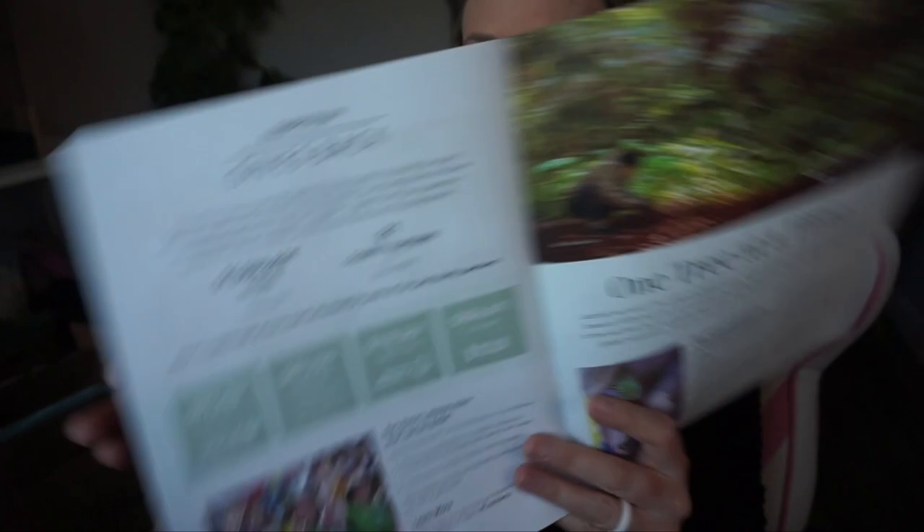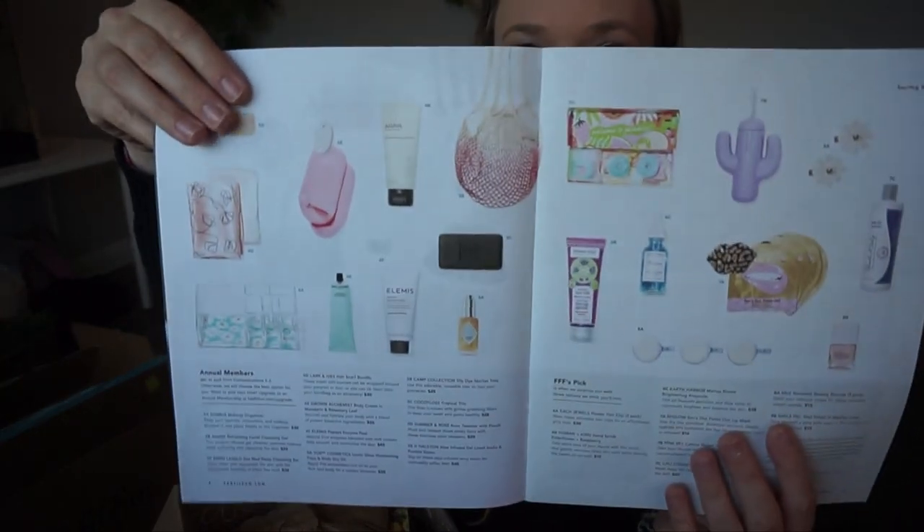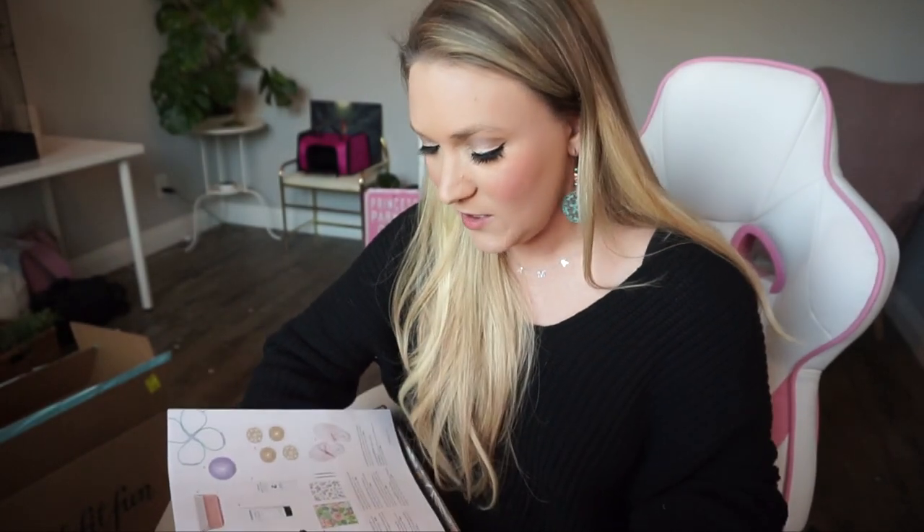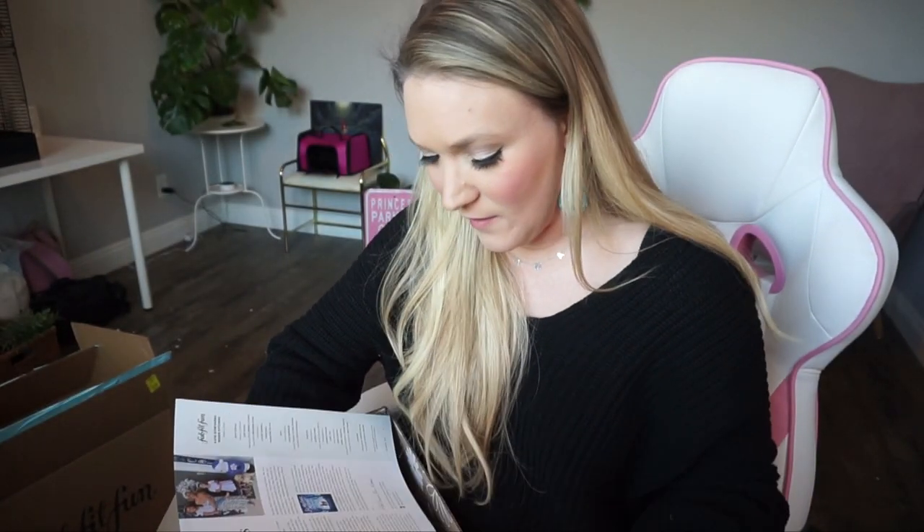FabFitFun does give back — one of their favorite parts is connecting with and giving back to charity partners. They partner with UNICEF, Global Gift, Special Olympics, and No Kid Hungry. Since 2017 they've raised over a million dollars for their charity partners, which you can see in the booklet. I think that's really amazing. And look at all the cool stuff that could come in your box — you get to customize it and choose what goes in.